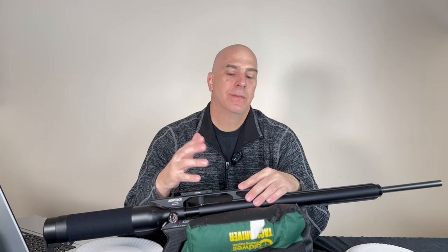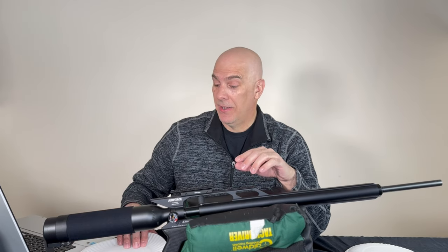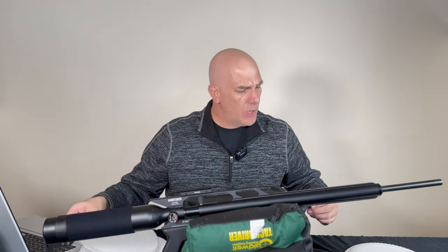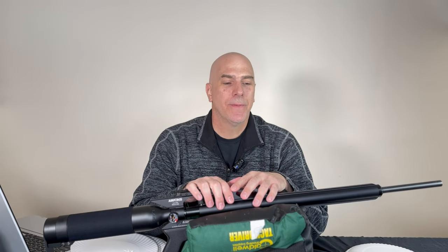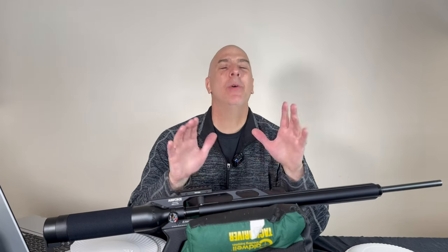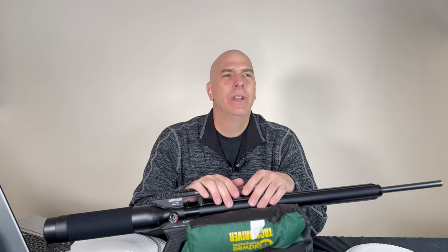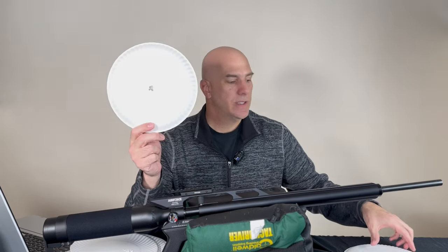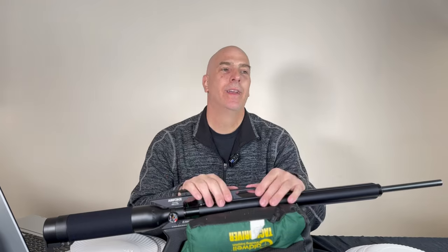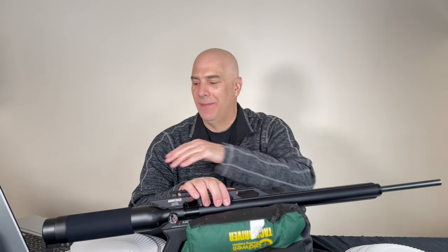My frustration — why this video? I've been shooting the FX Pantera and looking at my groups. A couple days ago I went out to 55 yards and the groups weren't great. I came back, cleaned the rifle, went back out and got similar groups. I started questioning myself — is it me, is it the wind? So I got out my Daystate .22 cal with 20-grain slugs and started printing dime-sized five-shot groups one after another, very easily — like a laser.